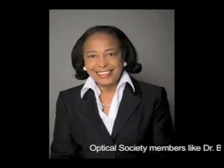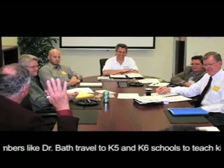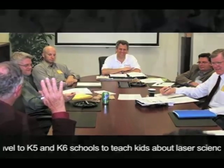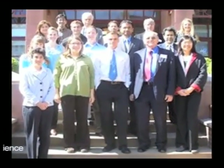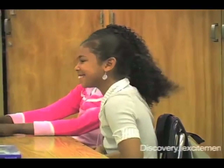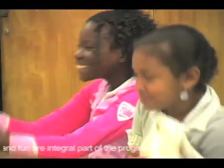Optical Society members, like Dr. Bath, travel to K-5 and K-6 schools to teach kids about laser science. Discovery, excitement, and fun are an integral part of the program.